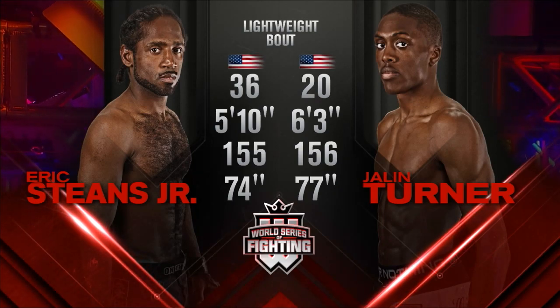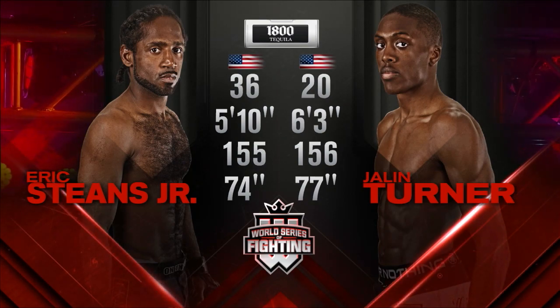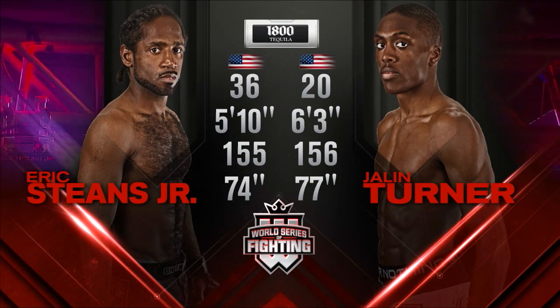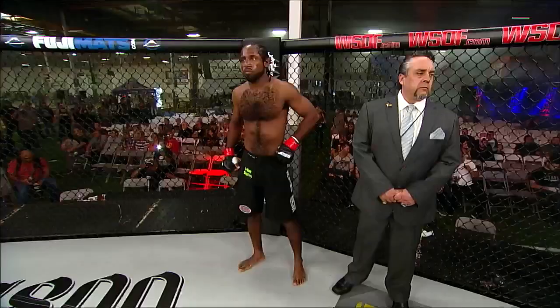Stearns against Turner, a pair of Californians. Stearns has eight fights. Turner has no professional fights, and that might stand out about as much as the tail of the tape, even though Turner is taller. Ladies and gentlemen, this fight is brought to you by 1800 Tequila. We're scheduled for three rounds in the World Series of Fighting in the Bama USA Lightweight Division.